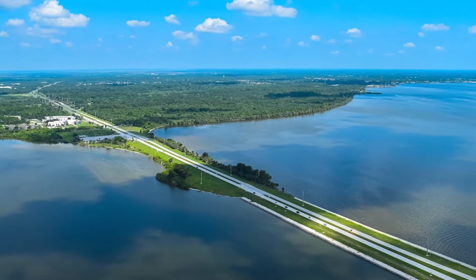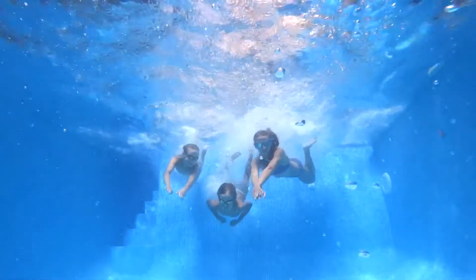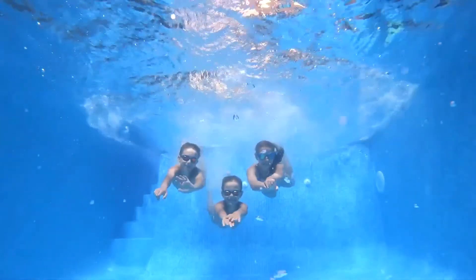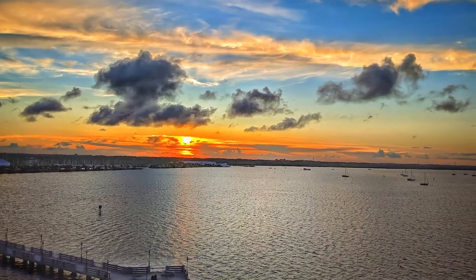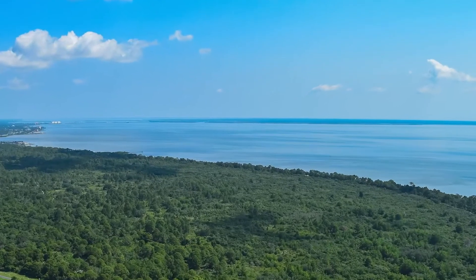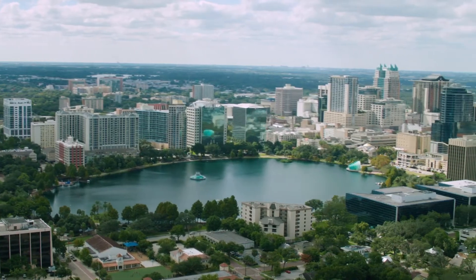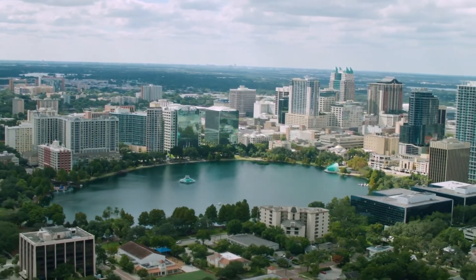If an incredible view of the intracoastal waterfront in a private, gated community with world-class amenities sounds too good to be true, then you might need to check out the Shores at Tranquility. This one-of-a-kind property has 3 to 5 miles of dazzling water views while still located in close proximity to Orlando's major attractions.